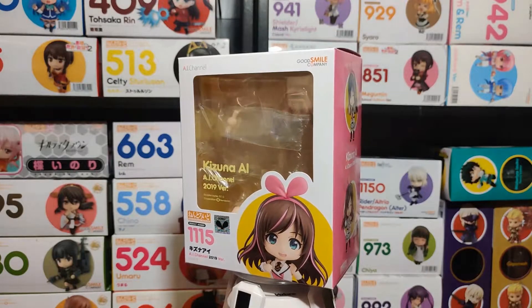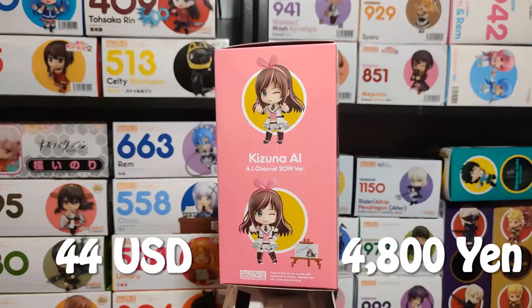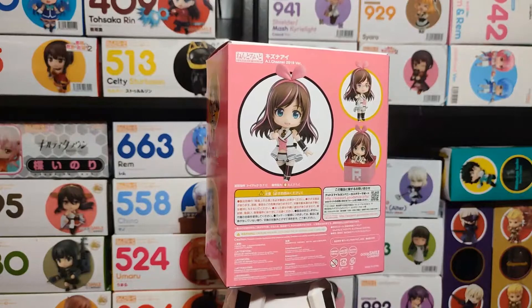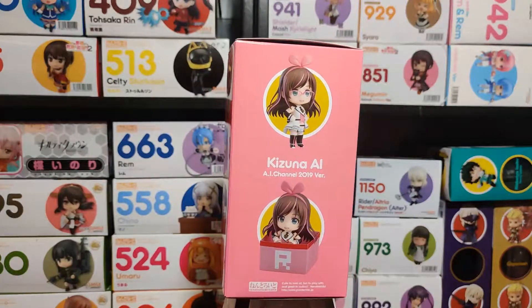So let me introduce you to the box. The Kizuna Ai-chan box cost me about 44 US dollars, or 4,800 yen, and her number is 1115. As you can probably tell, the box size is not the regular big ones we were used to — it's the small petite version, which could mean fewer accessories and fewer faces.